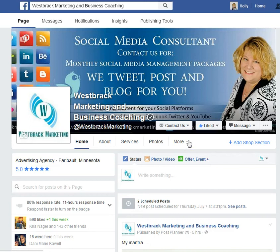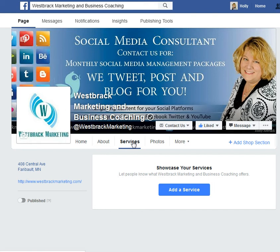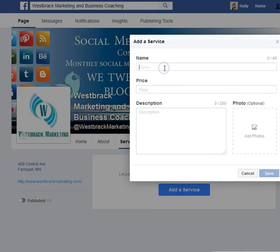Hey everybody, it's Holly with West Brack Marketing. I just wanted to show you a feature on your business page — you can now have services listed, and it is super simple. All you have to do is add your service and put in what you do.